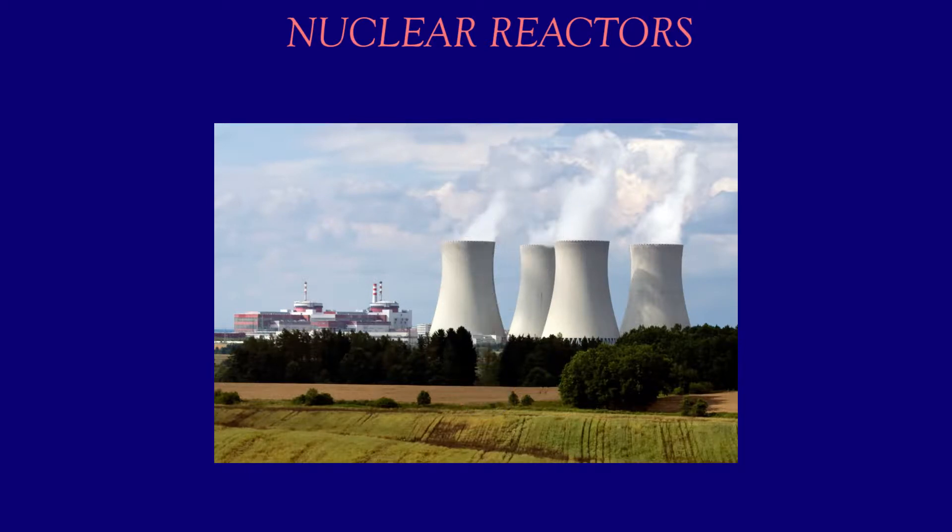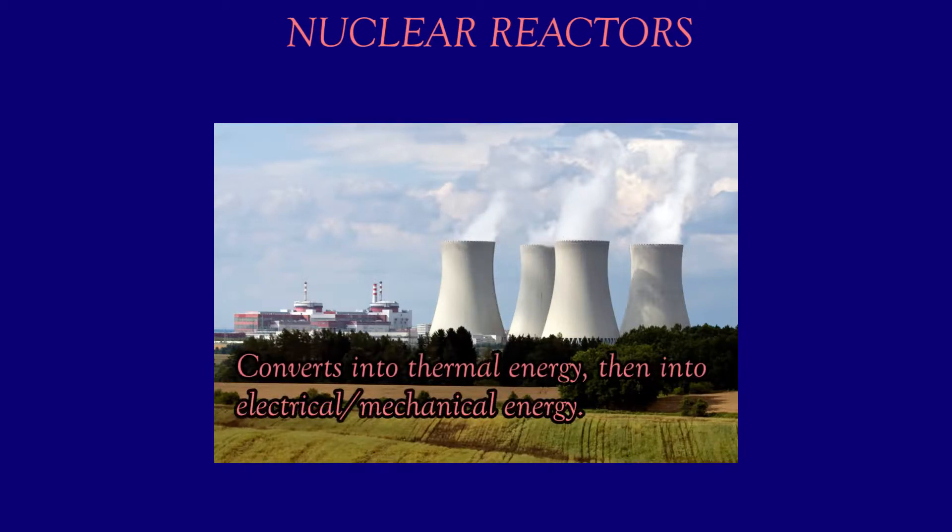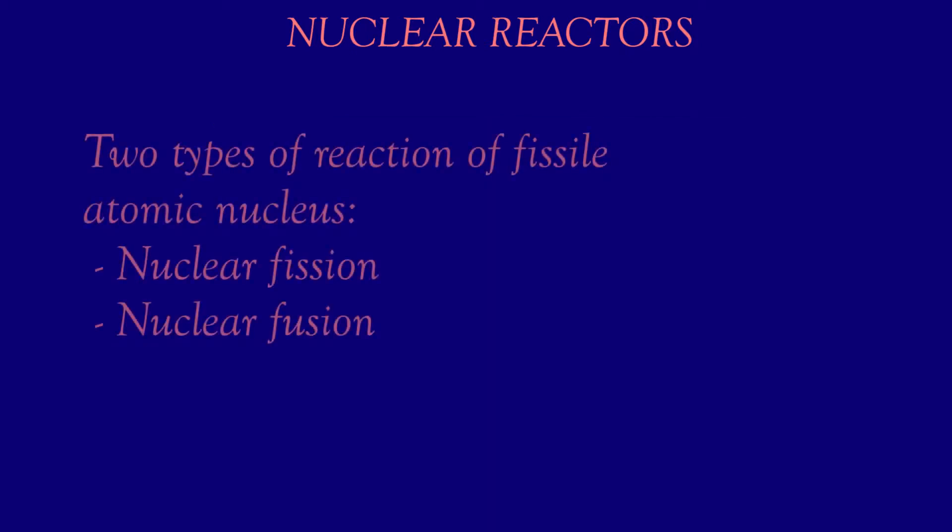Nuclear reactors convert the energy released by controlled nuclear fission into thermal energy for further conversion to mechanical or electrical forms. There are two types of reaction of a fissile atomic nucleus: nuclear fission and nuclear fusion. This would help in better understanding the action of the nucleus.